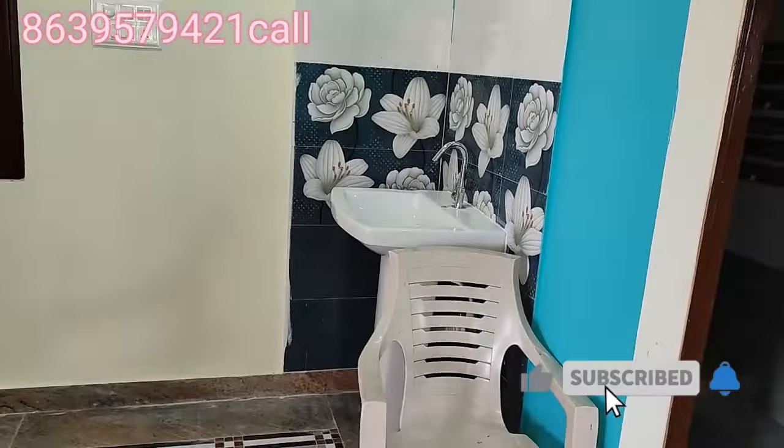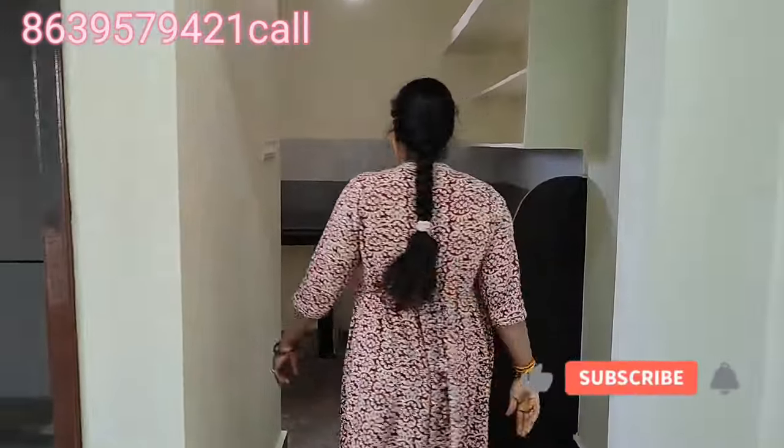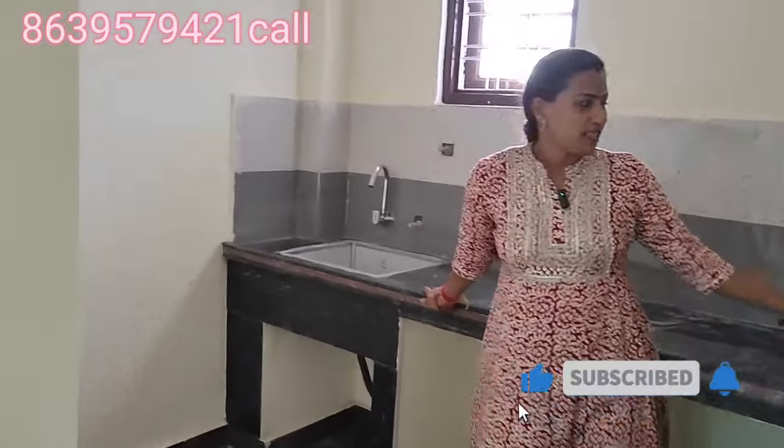Here is the wash area and hand wash. There are windows. And here is the kitchen. The kitchen is also spacious.